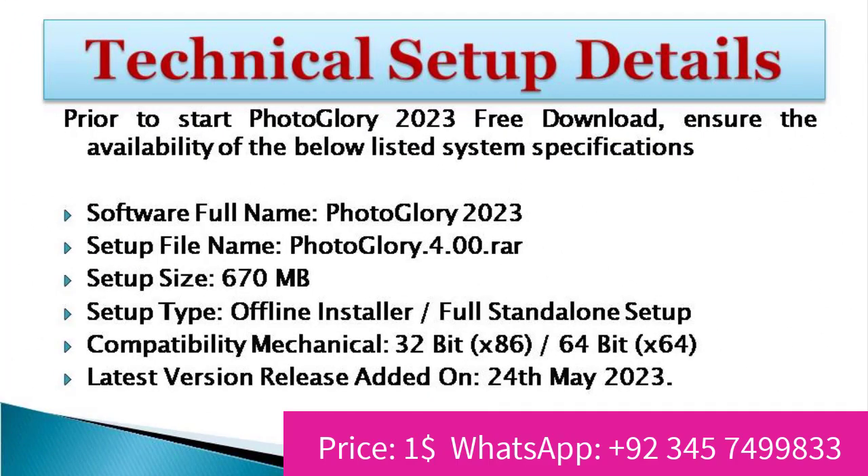Prior to starting Photoglory 2023 free download, ensure the availability of the below listed system specifications. Software full name: Photoglory 2023. Setup file name: Photoglory 4.00.rar. Setup size: 670 MB. Setup type: offline installer / full standalone setup. Compatibility: 32-bit x86 / 64-bit x64. Latest version release added on: May 24, 2023.